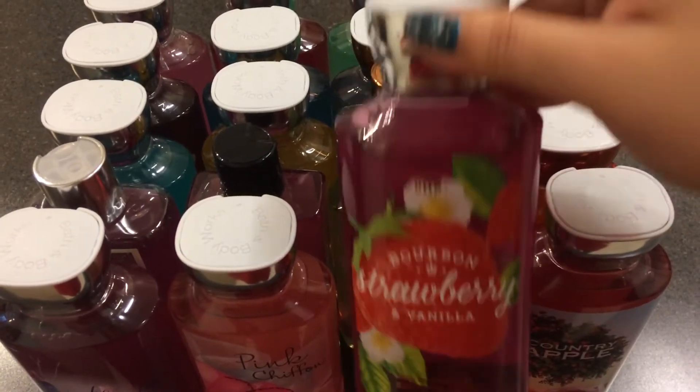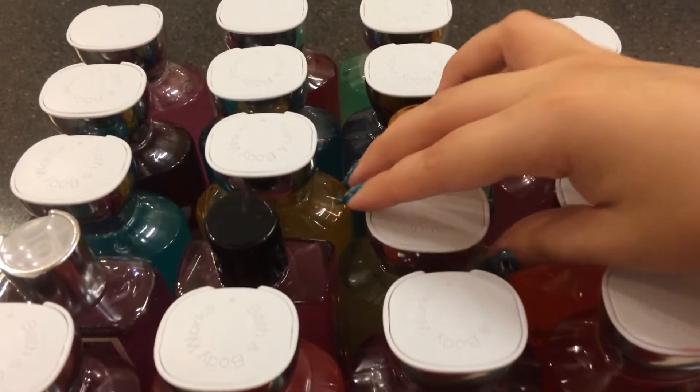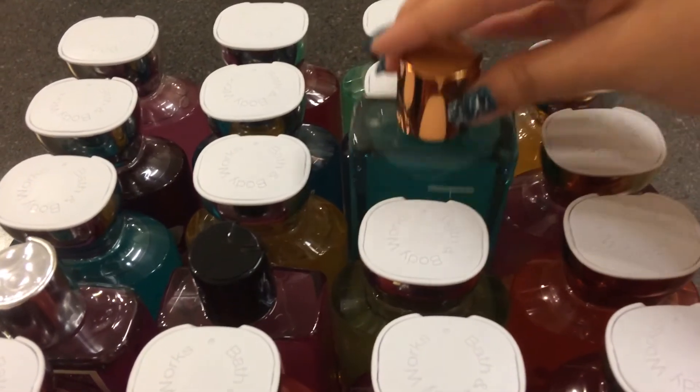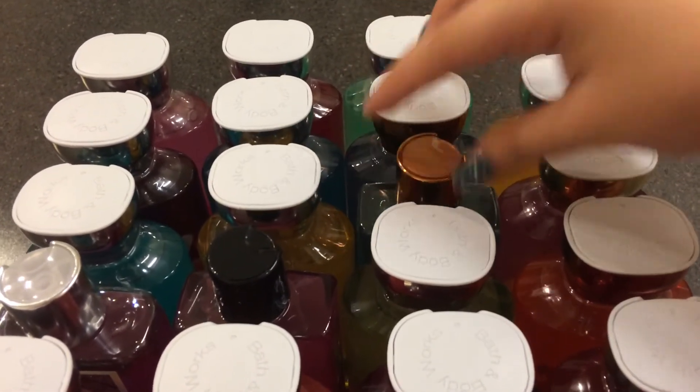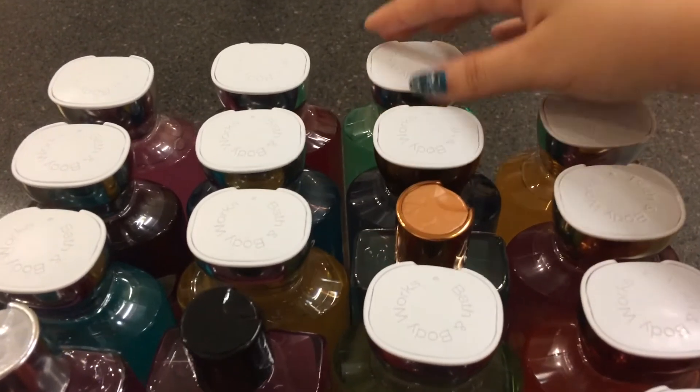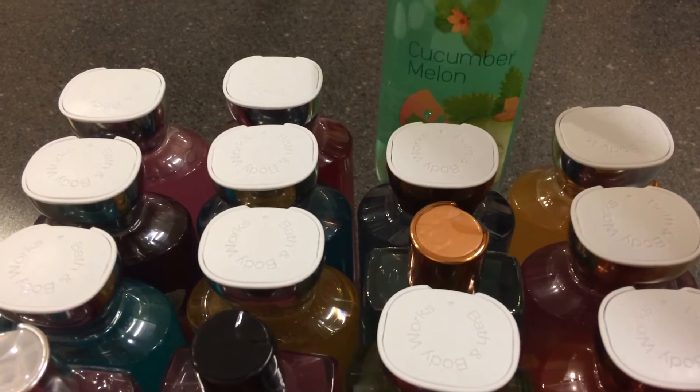Bourbon Strawberry and Vanilla, White Citrus, At the Beach, Waikiki Beach, and Coconut Cucumber Melon.